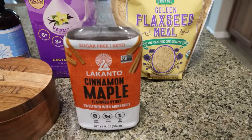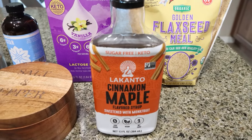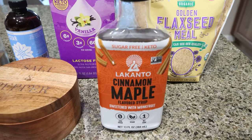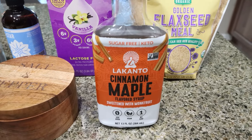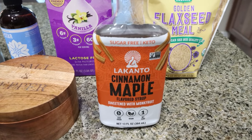For sweetener, I'm using Lakanto cinnamon maple syrup — the cinnamon will pair perfectly with this baked oatmeal. Lakanto is my all-time favorite sugar-free syrup; there's no caramel coloring, which is a carcinogen I like to avoid. I do have a 15% off discount for Lakanto linked down below.